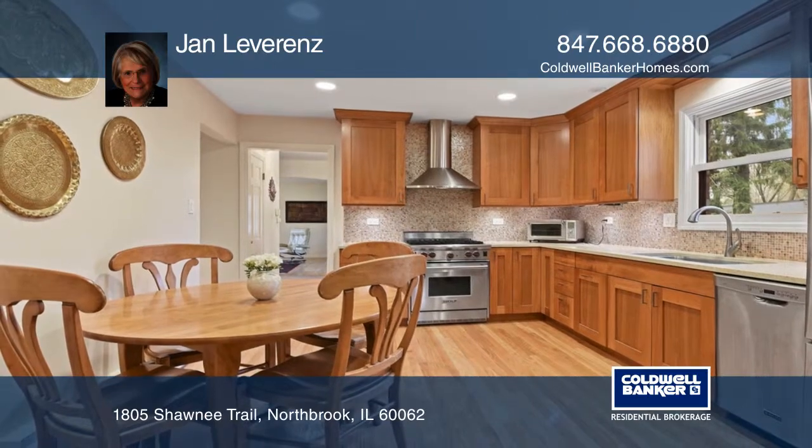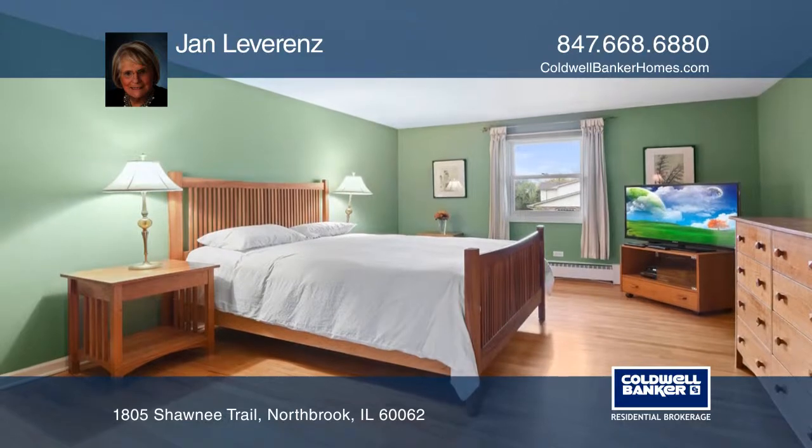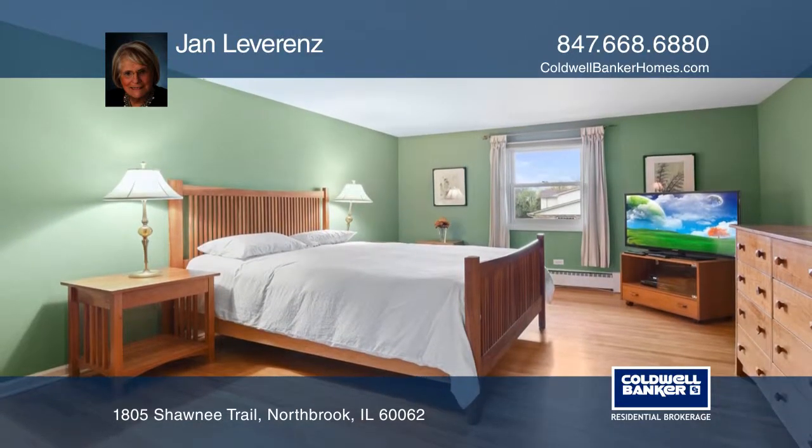The large master bedroom suite on the second floor has a new master bath and a sitting area. Also on the second floor are three spacious bedrooms and a new hall bath.